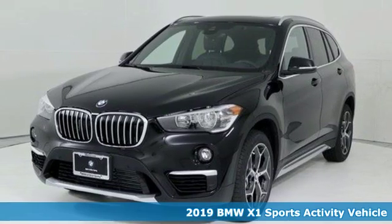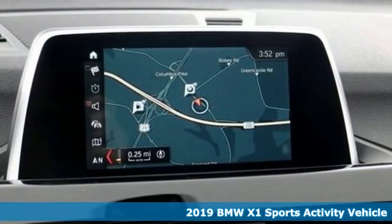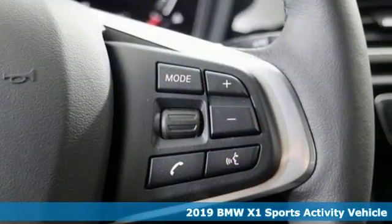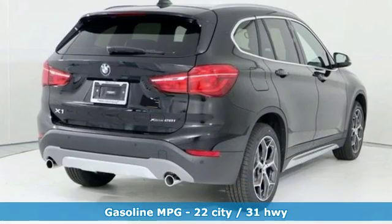Here's a 2019 BMW X1. It doesn't just get you there, it provides a thrill every step of the way. It boasts an impressive list of features like these.